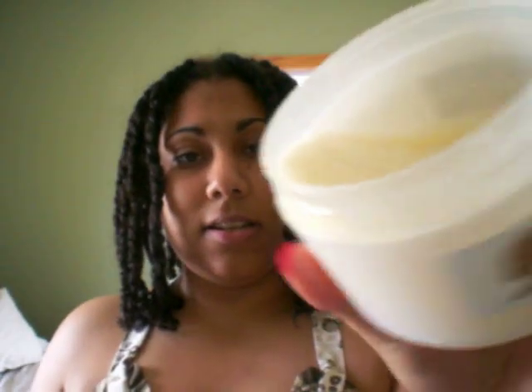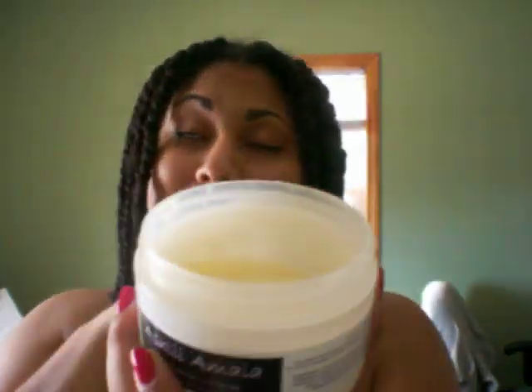Let me show you the hair mask. You can see the consistency. It smells like a raspberry, like a sweet tart raspberry. I used half of the jar at one time, but my hair needed it because I had done a henna mixed with amla — I need to post the video for that. But yeah, I would get more of this. They have it on sale until July 31st, so I do want to get more.